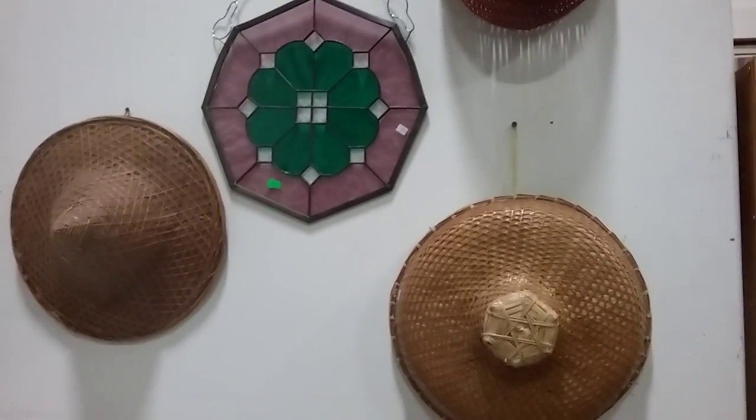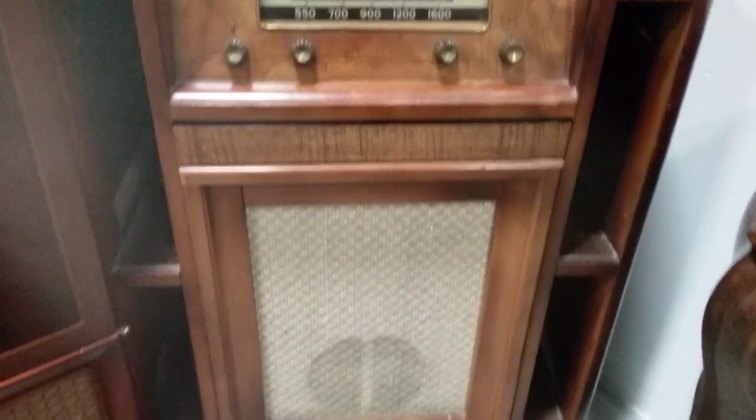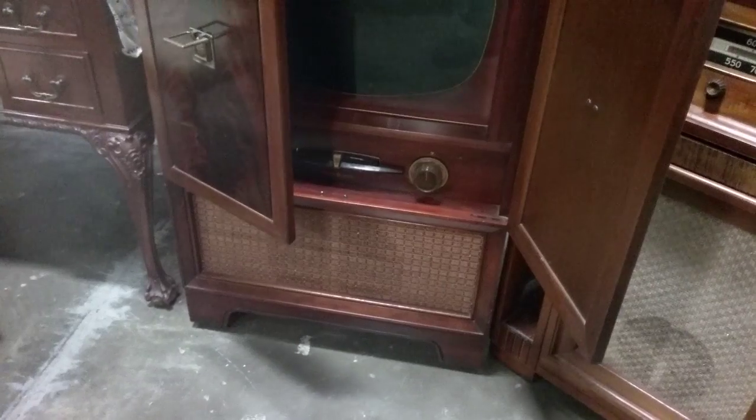Some oriental hats. This like 1950s or 40s maybe radio cabinet — cabinet radio. Then we have this old TV cabinet — General Electric — and it does turn on, power's on.